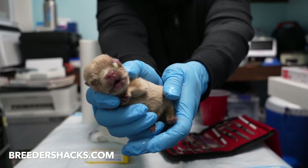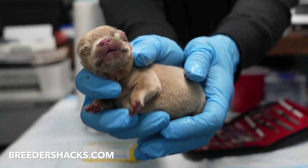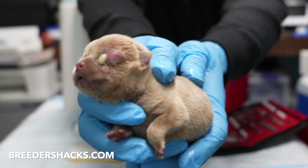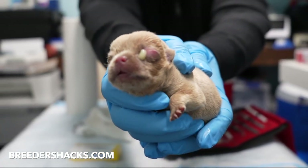What's going on bully fam, it's your boy the educator, the scientist, Mr. Double Muscle Line Bulls, bringing you another episode of Breeders Hacks. So today we're talking about neonatal conjunctivitis.